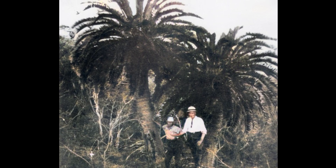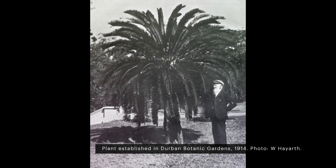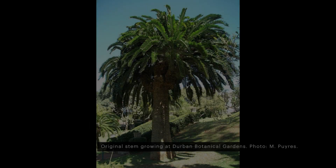It was feared that this plant would be destroyed, so it was removed and propagated in botanical gardens. All existing specimens are clones of this plant, and all are male.